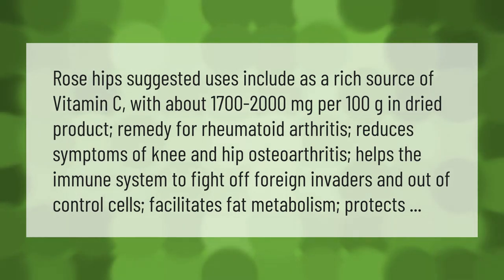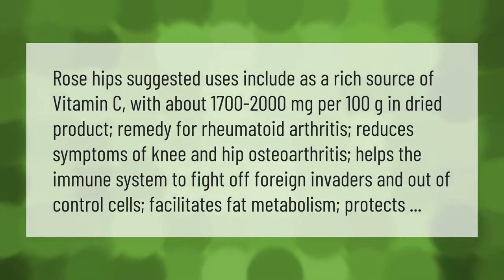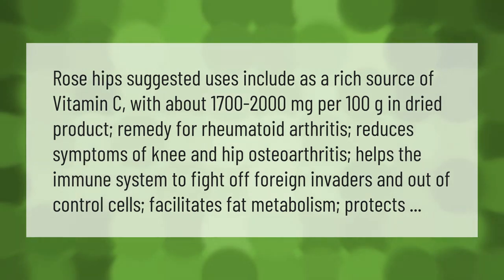Rose hips also facilitate fat metabolism and provide protective benefits.